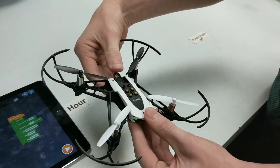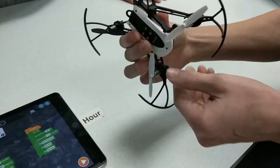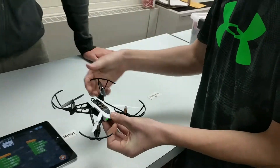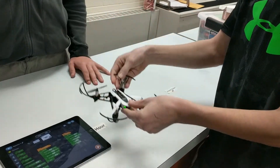It'll go forward for one second, flip backwards, flip left — that's right — and flip right. It's right for me because I'm in front. And then when you hit the stop button, it will land.